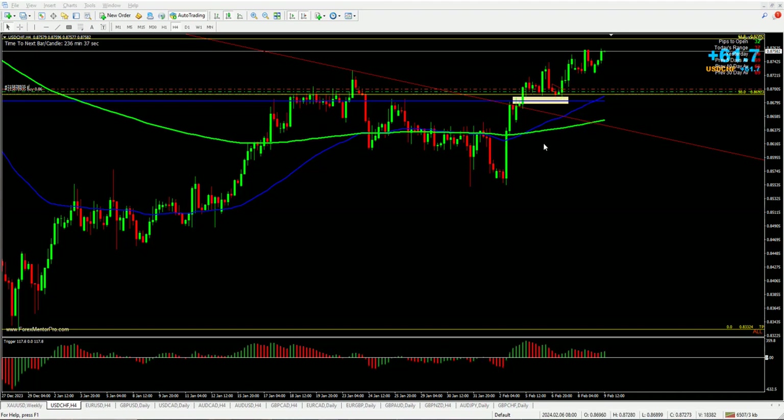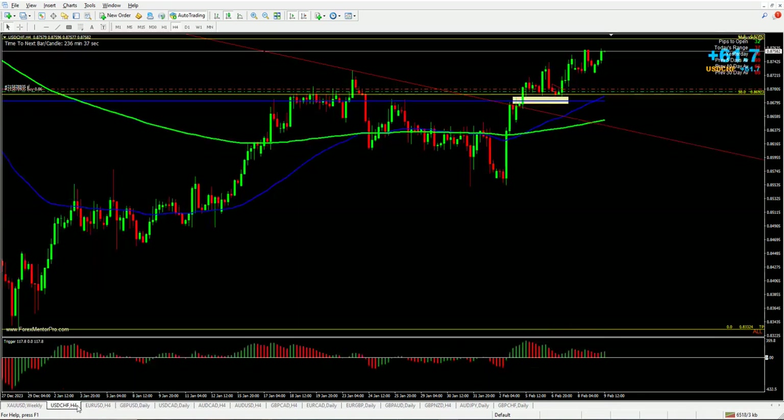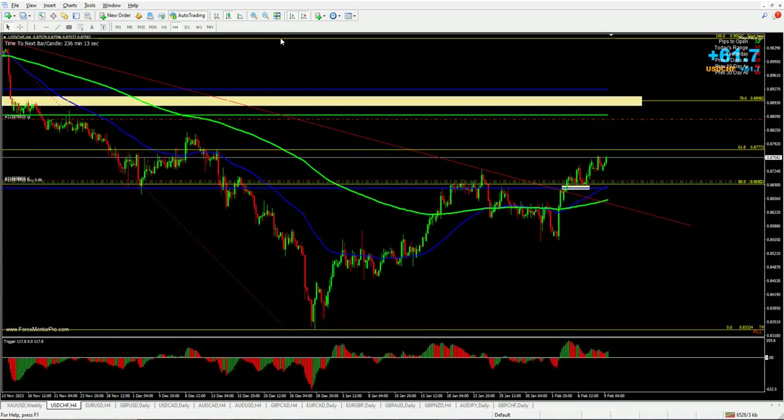The dollar index is quite strong, so that is also helping it go up higher. We can also see that the euro dollar, which is negatively correlated, is going down. So as you can see, this is going up here — it is breaking previous highs and making new highs.